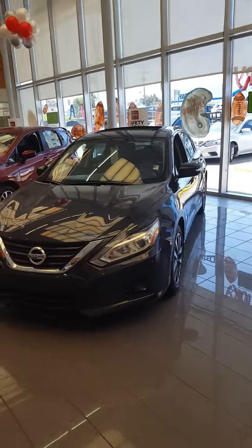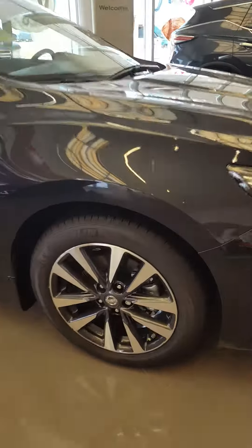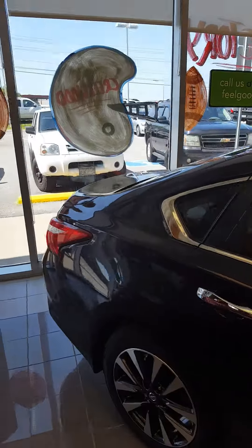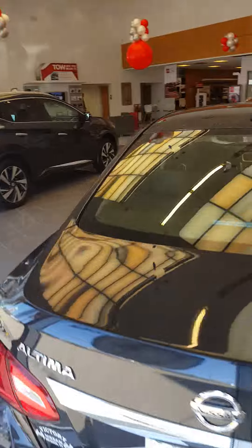Hello Mr. Osborne. This is John here at Victory Nissan in Dixon. Just got off the phone with you and here is one of the Altimas. This is an SL model and in short it has most of the bells and whistles. In a minute I'm gonna walk outside and show you a base model so you can compare them a bit.